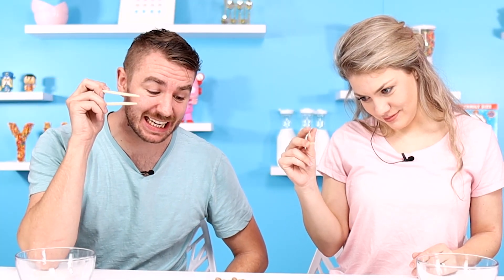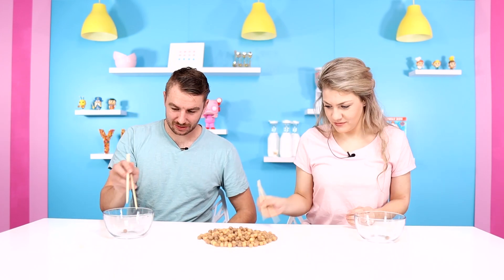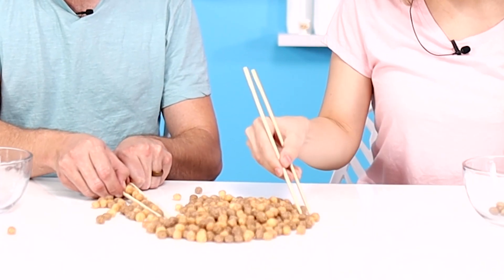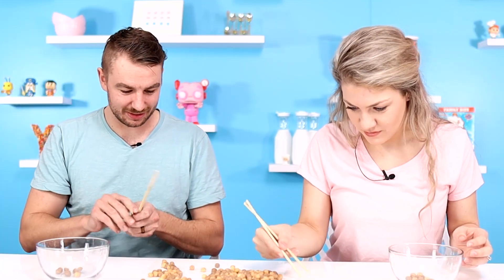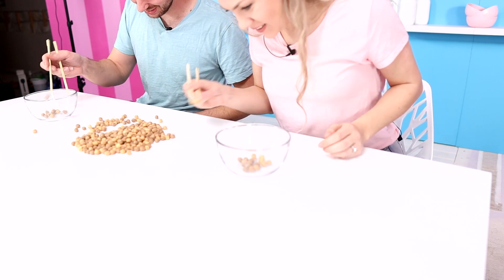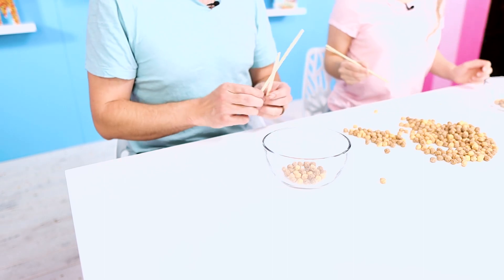This is Reese's Puff Pickup. You have to use chopsticks and get as many Reese's Puffs in your bowl in a minute. Let's go. That's not cheating — you're using chopsticks. All right, that's not working quite like I thought. They call me Miyagi with a chopstick. I got 36. 32. 34. 39. Rose won!